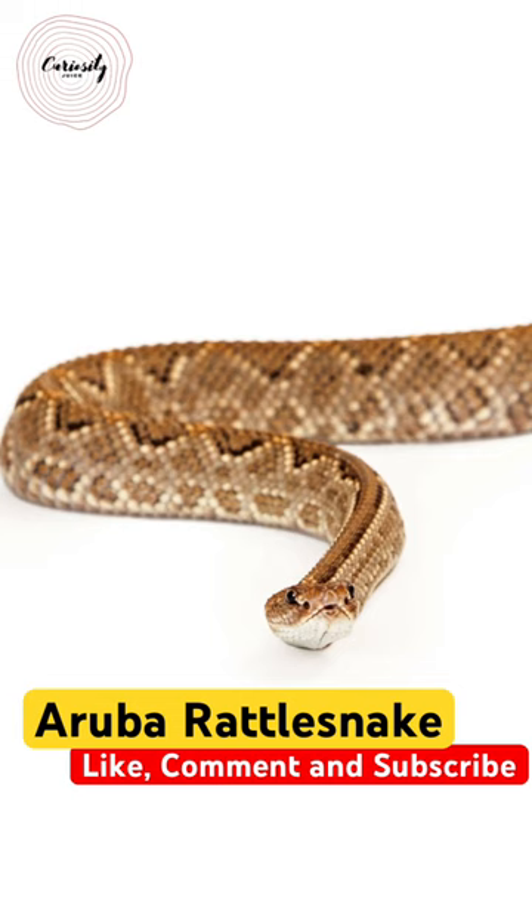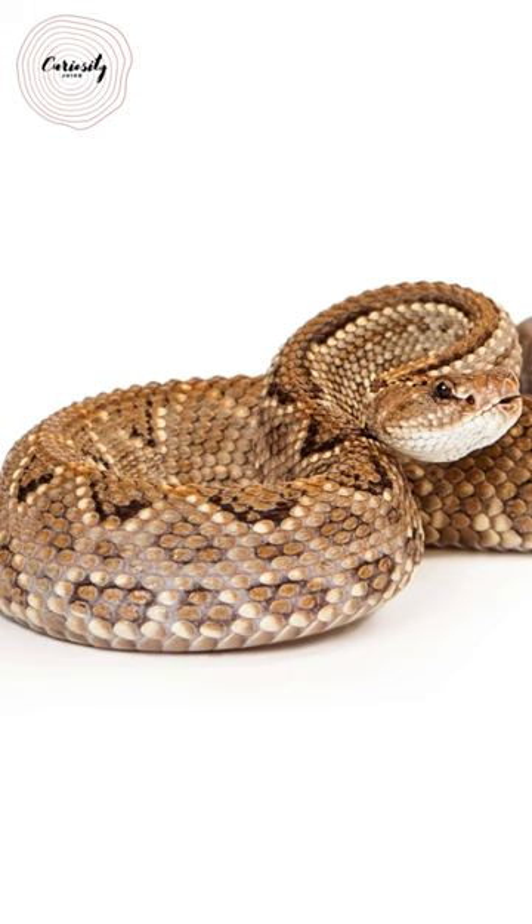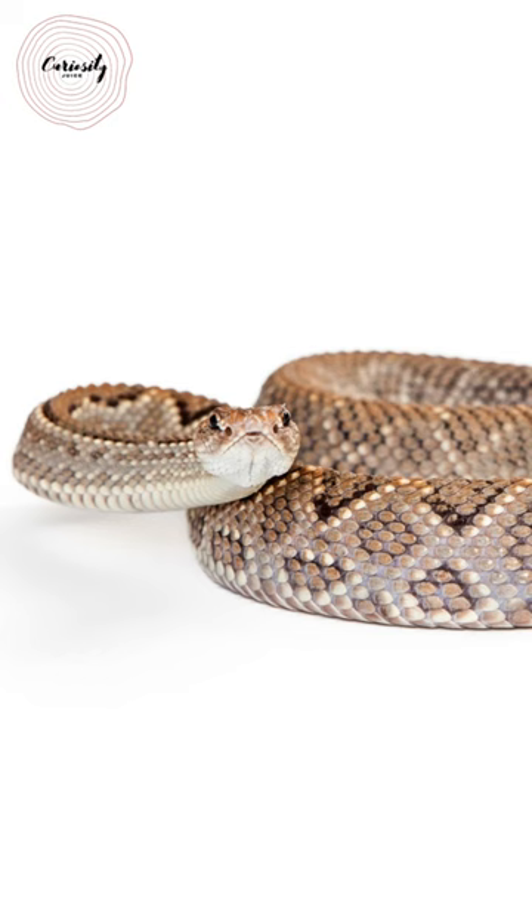Since this species of rattlers tends to be smaller, adults often grow to a length of two to three feet. Depending on where they are found on the island, Aruba rattlesnakes might be blue-gray, light-tan, peach, or even yellowish in color. They feature the classic spade-shaped head of pit vipers, as well as rattles consisting of loosely interconnecting keratin scales.